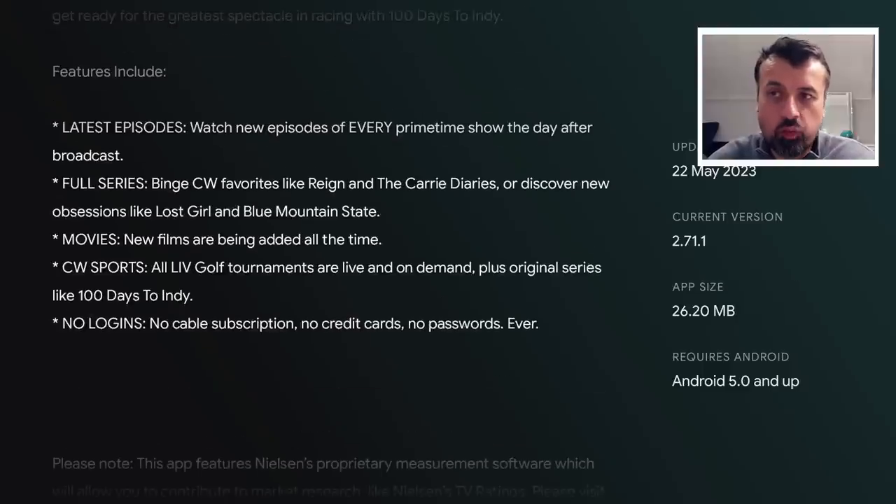It says watch new episodes of every primetime show the day after it broadcasts. So it's not instantaneous, but if the latest episode for whichever primetime show was aired today, you'll be able to watch it for free tomorrow. I do think this is a really great option for people looking for the latest content because, firstly, as this is an official application, you're not going to have any issues with buffering or the application being shut down. After just waiting 24 hours, you can access all of the latest content completely free, but more importantly, 100% legally.